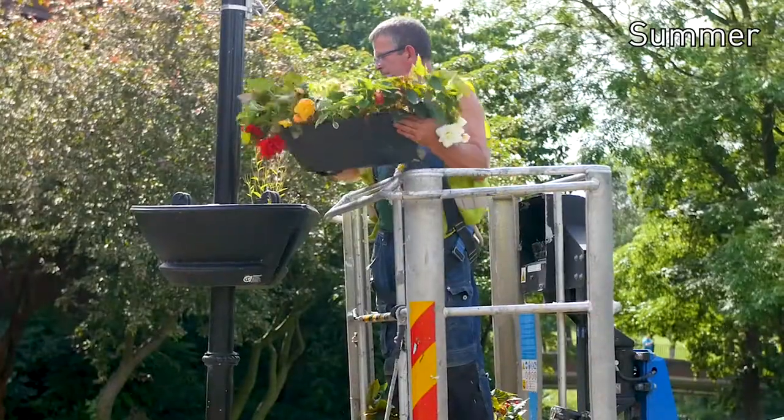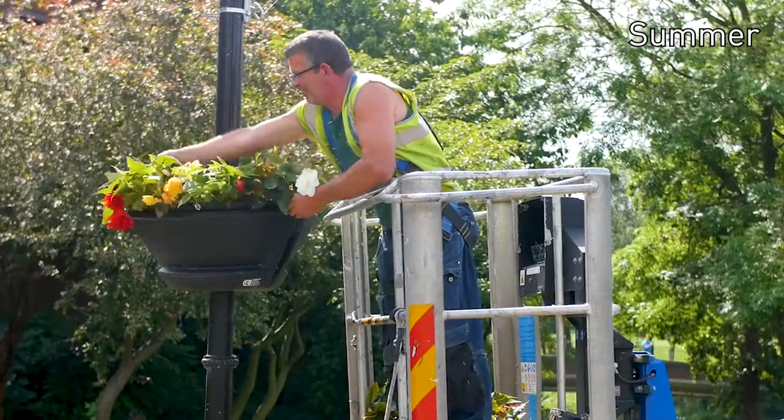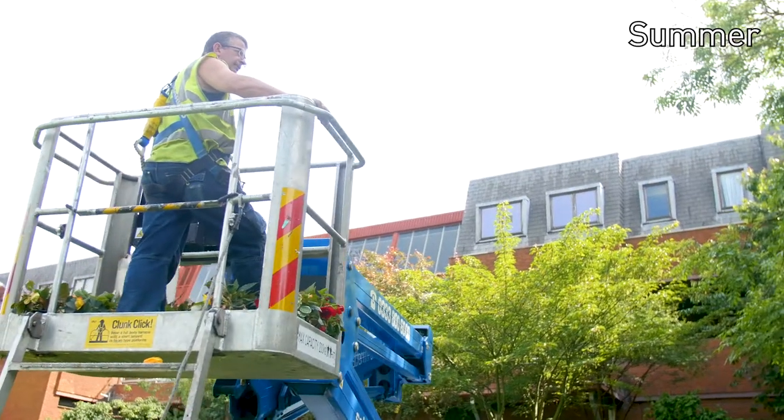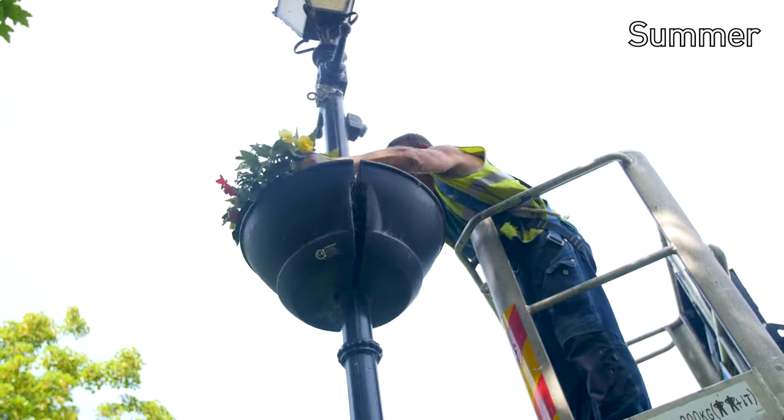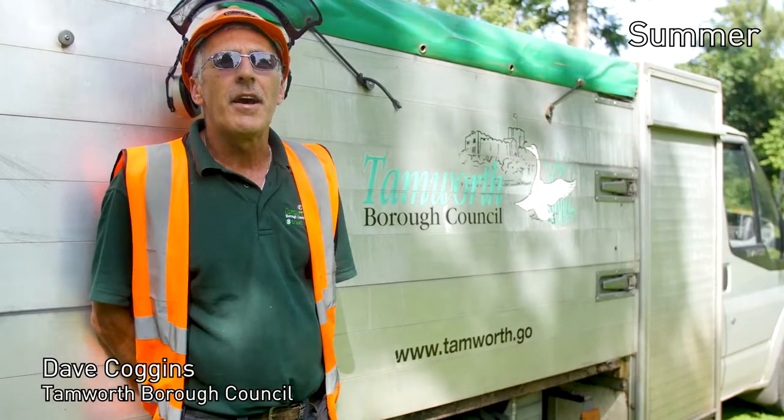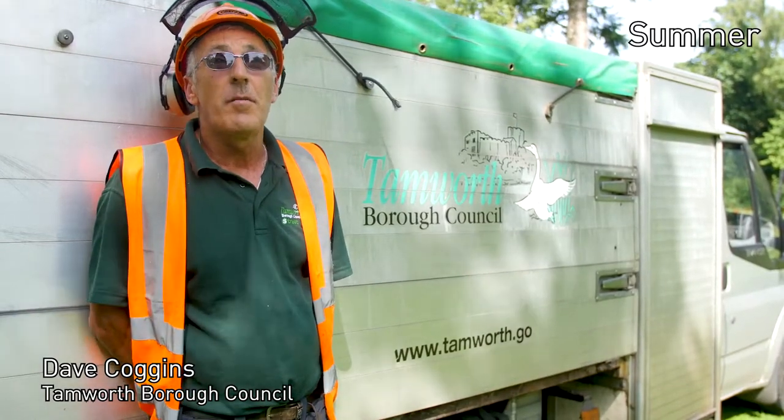We're erecting flower baskets for Tamworth Borough Council Britain in Bloom 2017. We put about 380 up every year and take them down. The town looks lovely — all the flowers, all the hard work all paying off. I'm just doing a bit of tree work today down the castle grounds for the Britain in Bloom route.